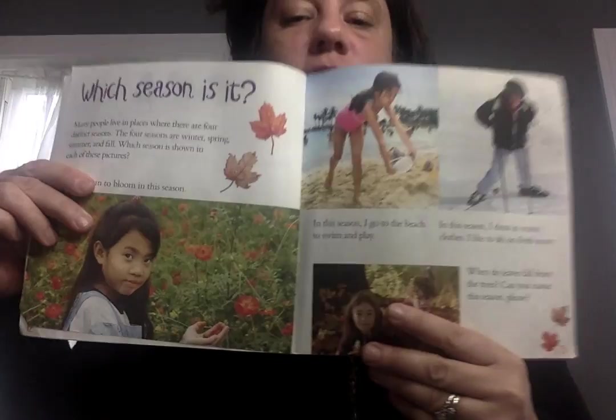Many people live in places where there are four seasons. The four seasons are winter, spring, summer, fall. We are in spring right now. Flowers begin to bloom in spring — you should notice that if you go outside for a walk, and the trees start to bud. In summer I go to the beach and swim and play. In winter I dress really warm and I like to go in the snow. When the leaves fall down off the trees — fall or autumn.